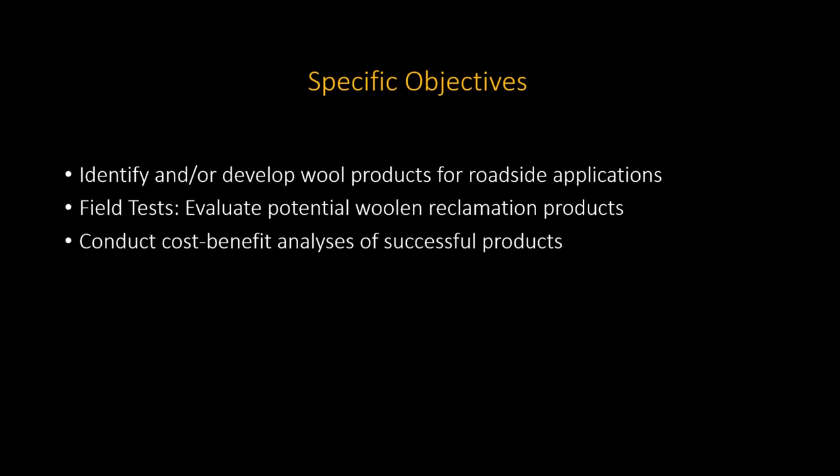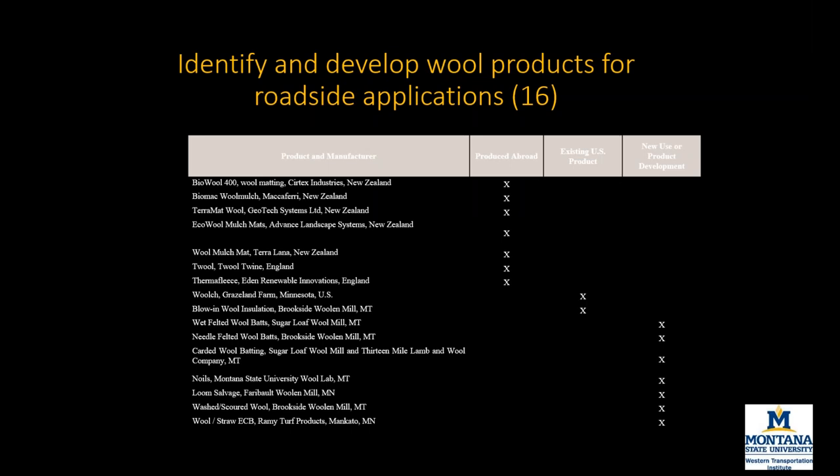All of this background information made it look very promising to try some things along Montana roadsides. We were specifically trying to identify which wool products would make the most sense for roadside applications, then field test those, and finally, for products that outperformed the standard products being used by MDT, we would do a cost-benefit analysis. We looked at international products, existing horticultural products used in the U.S., and ultimately ended up producing our own for this project.